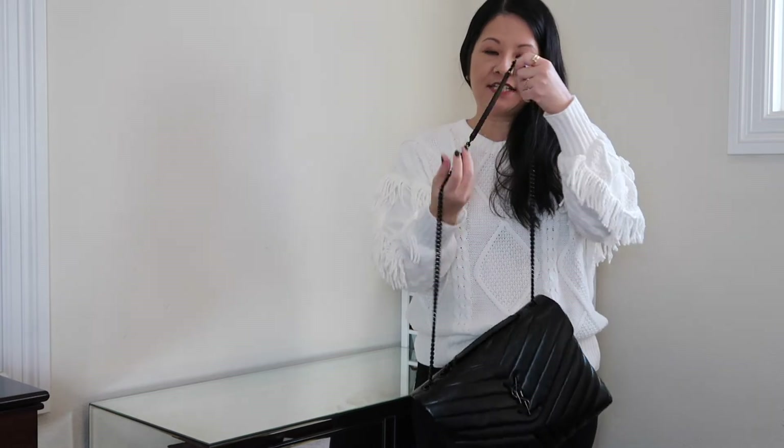The second most common way I wear it is crossbody. As you know, I have four little kids so I love being hands-free. It hits me just at the top of my hip bone, which is a slightly high crossbody, but that's usually where I like it to hit. It's a little bit high so if you're not petite, this may be a little too high for crossbody wear. It sits close to the body and it's very functional this way. It's also super easy to convert from shoulder to crossbody — just quickly pull up the other strap and put it over your body.